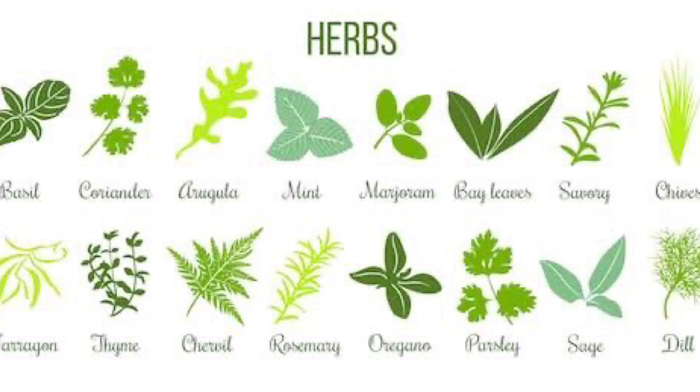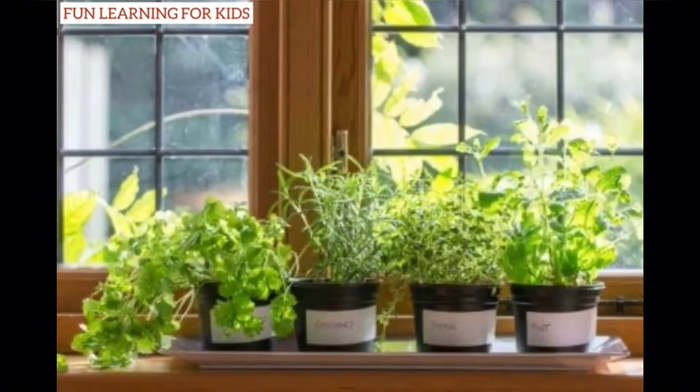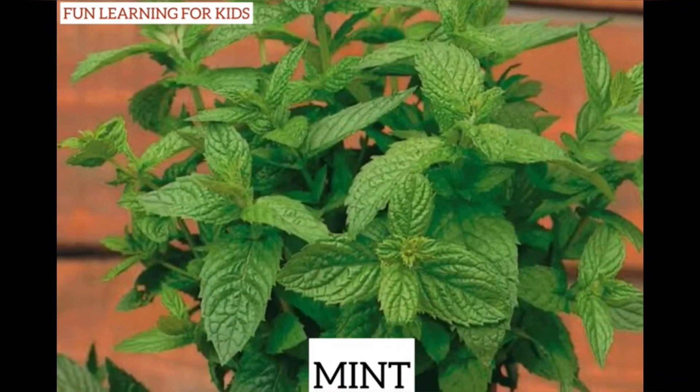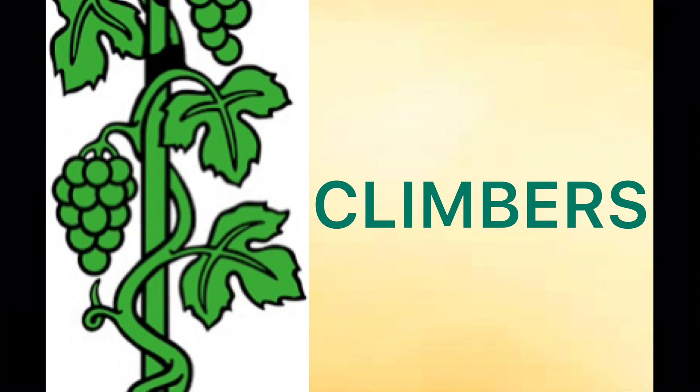Herbs are small plants which have soft and green stems. They live for a few months, normally for one season. Coriander, mint, and basil are some examples of herbs.